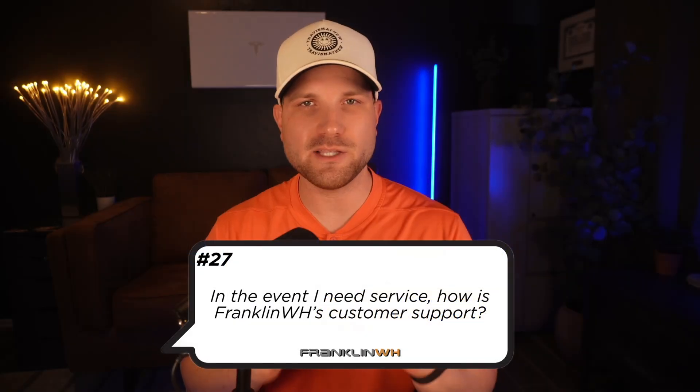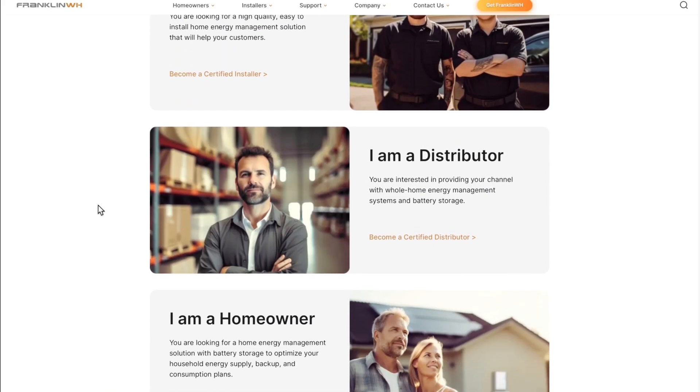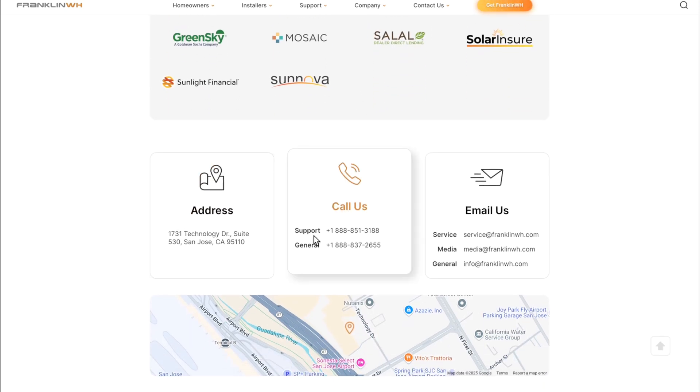Number twenty-seven, in the event I need service, how is Franklin's customer support? Franklin has always had the reputation of strong customer support. You will typically deal directly with your installer in any service-related situation. However, in the event you just want to work with Franklin directly — perhaps to troubleshoot something or ask a general question — I actually tested this. I tried calling them on two separate occasions, and both times I was connected within a minute. It was super quick, they were very friendly. On the installer side, they're always very quick to respond and assist with anything that might come up.